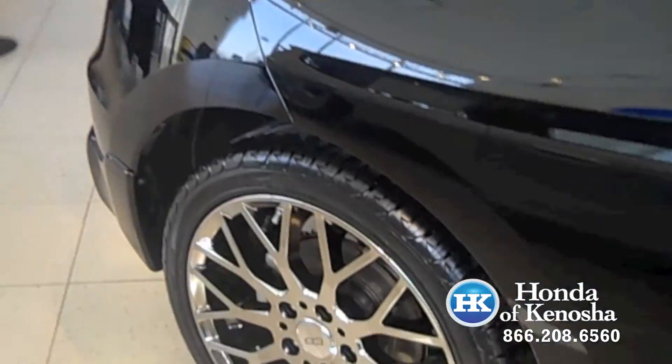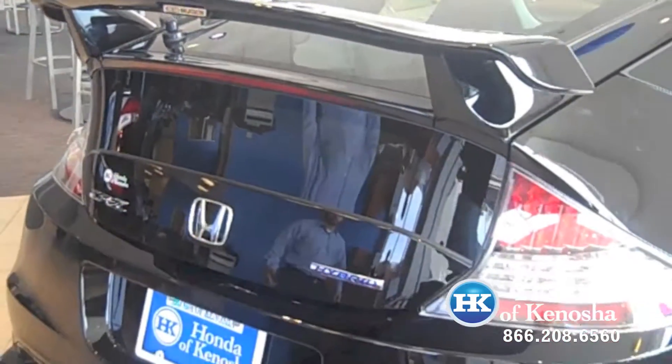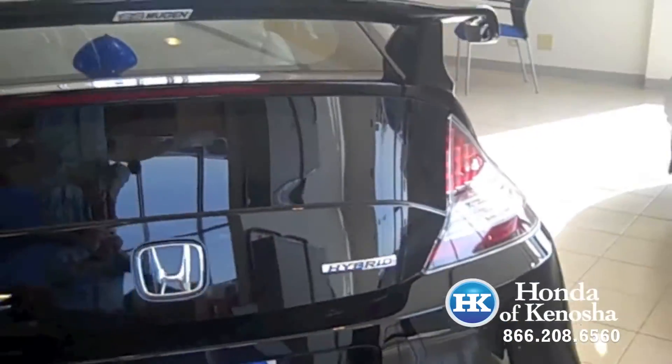Follow me to the rear. It also gives you a nice sport spoiler and a nice rear body kit as well. And remember, this is one of 300 vehicles made.